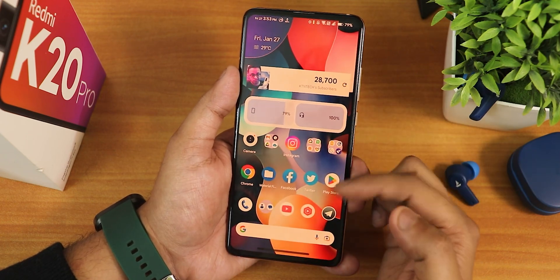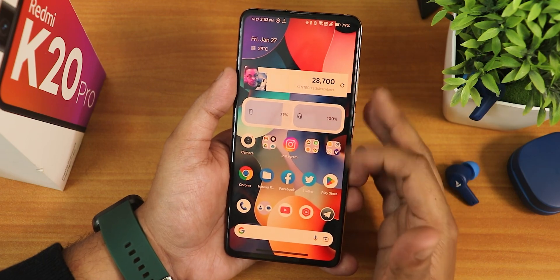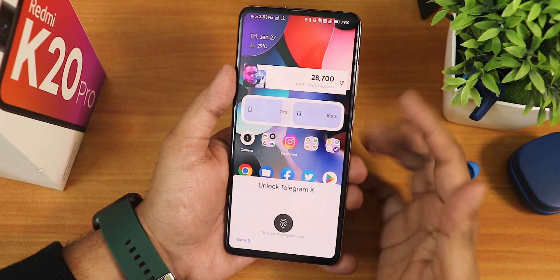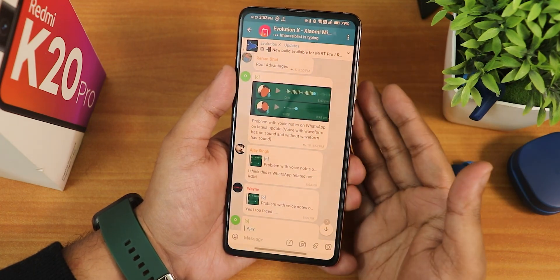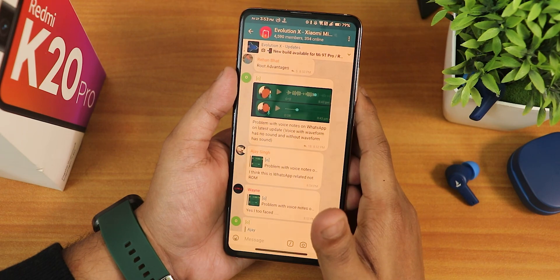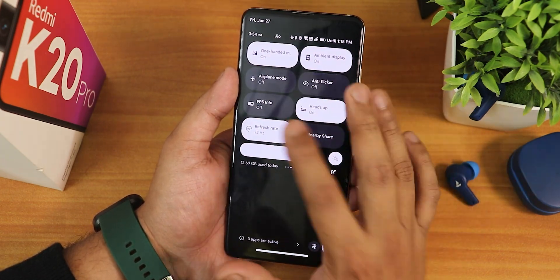Let me show you: once you have night light enabled and you use the fingerprint scanner, the night light will disable for just a couple of seconds in the fingerprint area — you need to tap it — and once you tap and unlock the device, the night light comes right back. This is a very good feature. So the night light and anti-flicker behavior has been improved quite a lot.